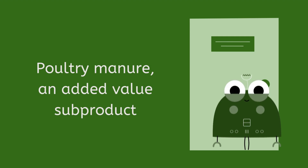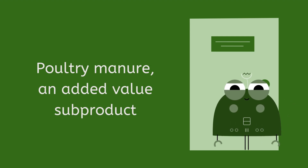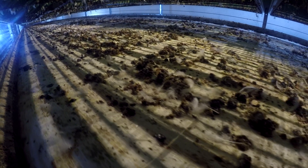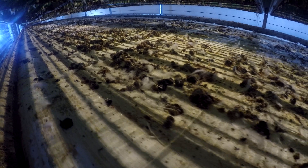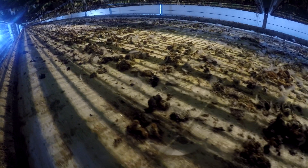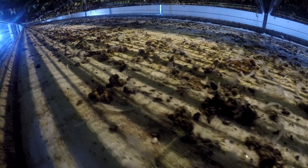Poultry manure: an added value sub-product. With this article, Zokami's technical team pretends to present tips that help our clients to learn about a plus-value sub-product such as poultry manure in our laying hen farms.